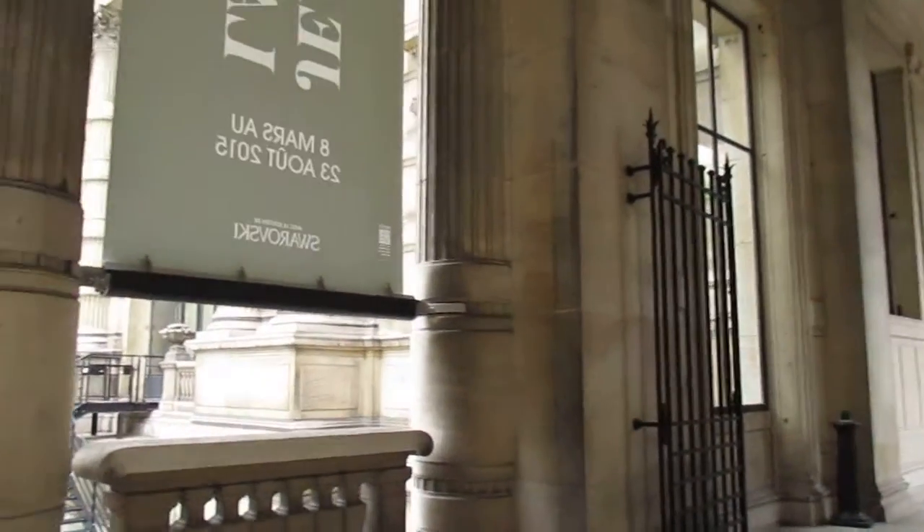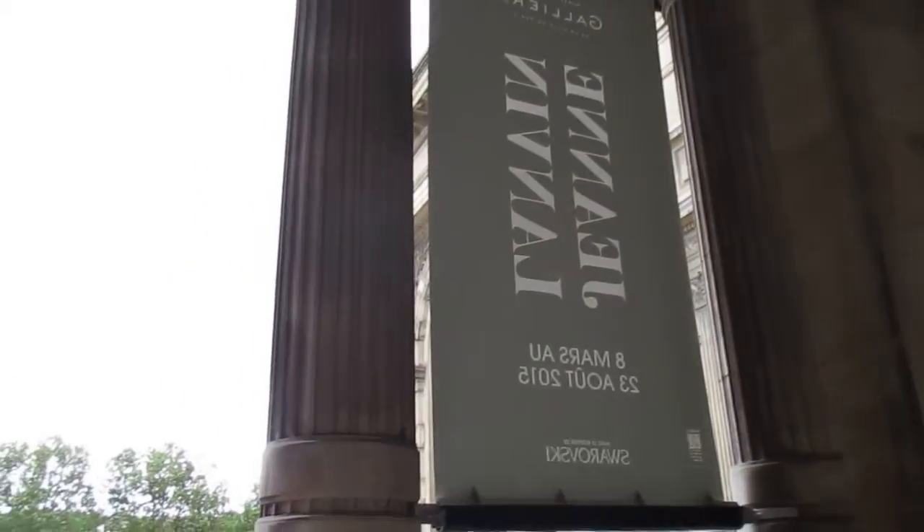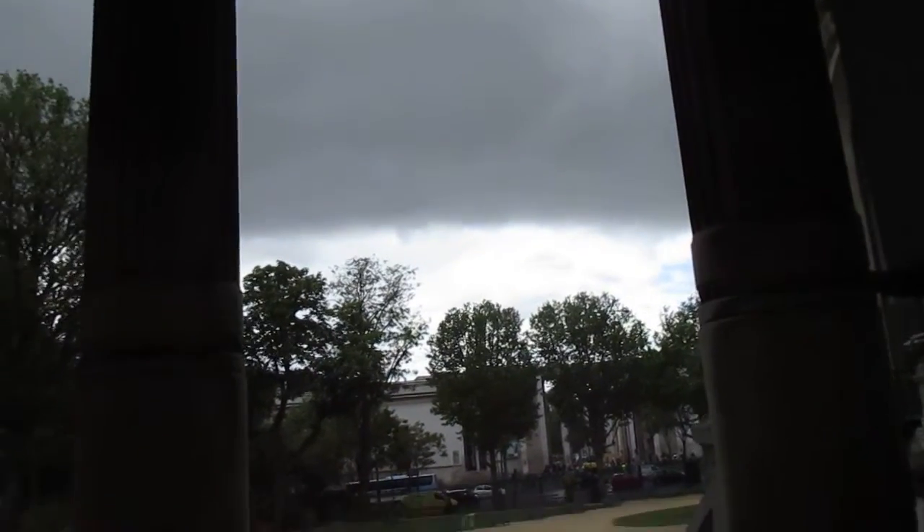Hi, we're at the Palais Galliera. I just came out of the Jean-François show, the incredible exhibit.